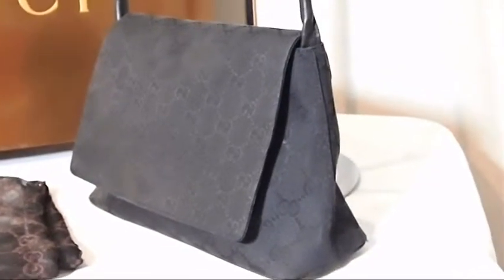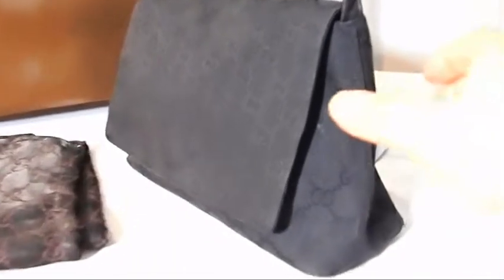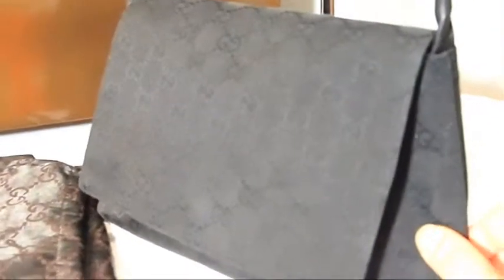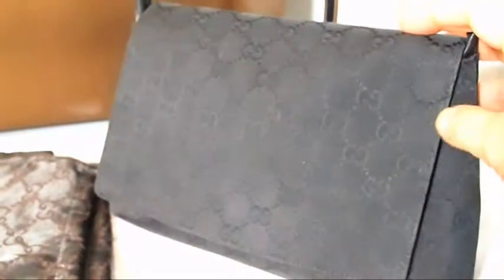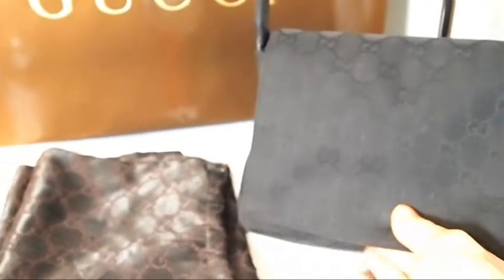Here is a Gucci black monogrammed purse bag — a fantastic, beautiful bag. With a black monogram it's always a little bit difficult to see, but if I bring it in you can see that beautiful monogram. The front is iridescent in that beautiful jet black, with a fantastic leather handle that will fit underneath the arm beautifully.